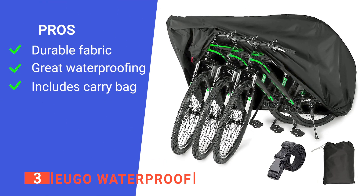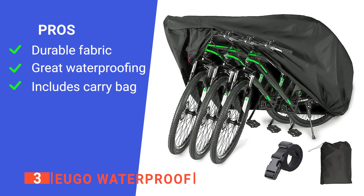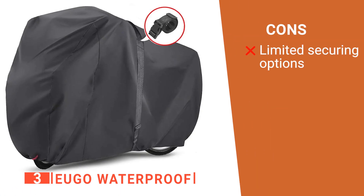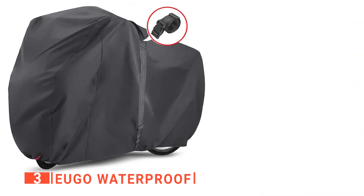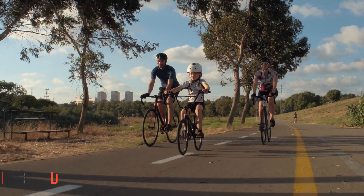Its pros are: it's made with 210D Oxford fabric which has a high resistance rating, it has double-stitched seams for improved waterproofing, and it comes with a carrying bag that makes it easy to store. However, it is only secured by a single center strap which may not be enough in windy conditions. The Eugo Waterproof provides the ultimate weather protection for up to three of your beloved bikes, making it perfect for family trips.